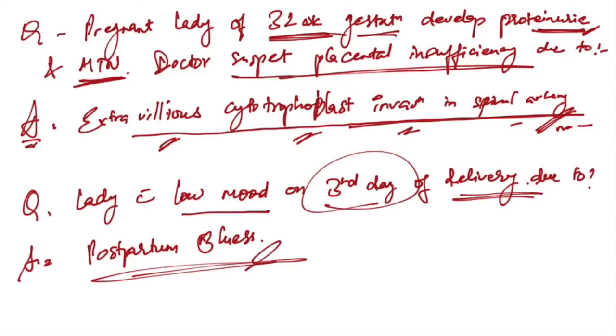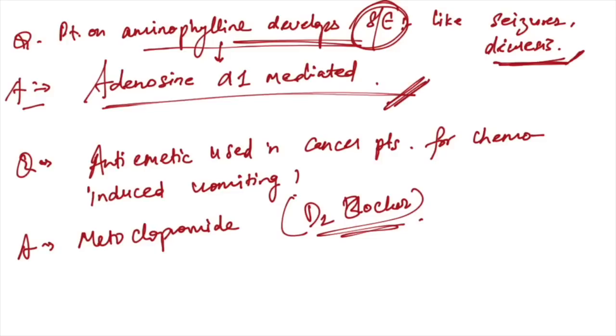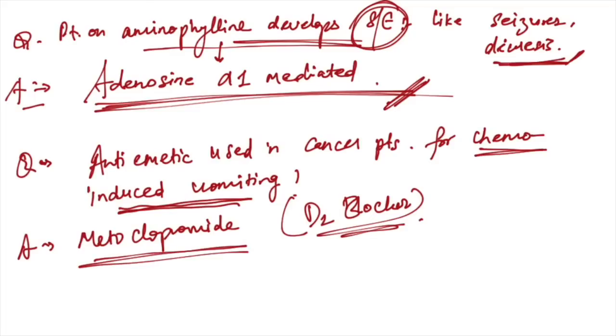A lady with low mood on the third day after delivery — this is postpartum blues. A patient on aminophylline develops side effects like seizures and diuresis — this is due to adenosine alpha-1 mediated receptor mechanism. Anti-emetic used in cancer patients for chemo-induced vomiting: metoclopramide is the drug of choice as it is a D2 blocker.